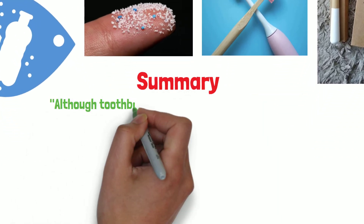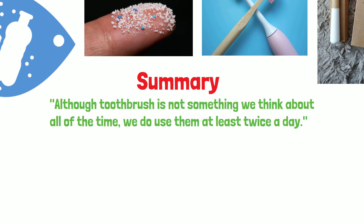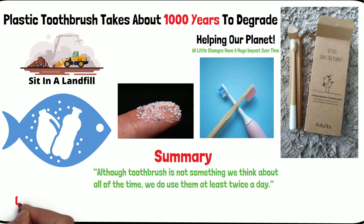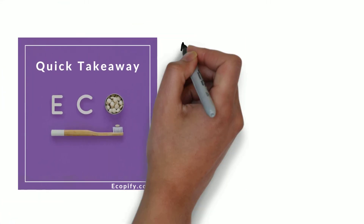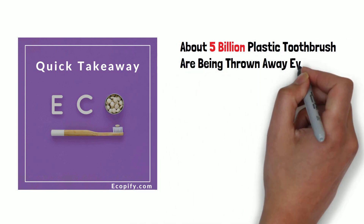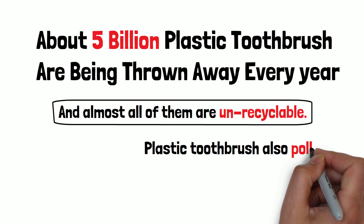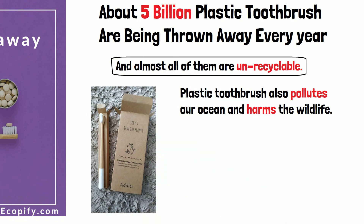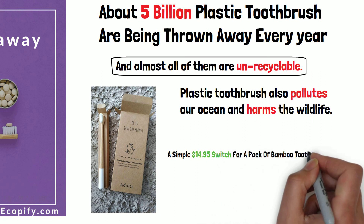Although toothbrushes are not something we think about all of the time, we do use them at least twice a day. Plastic and electric toothbrushes are made from a mix of materials that combine elements of rubber, fossil oil, and petroleum. Do you really want to put plastic in your mouth two times a day? About 5 billion plastic toothbrushes are being thrown away every year, and almost all of them are unrecyclable. Using plastic toothbrushes not only drains the oil supply, it also pollutes our ocean and harms wildlife. Switching to a bamboo toothbrush is probably one of the most affordable ways to start reducing your plastic consumption — a simple switch for a pack of bamboo toothbrushes means less plastic ending up in landfills or clogging up the ocean.